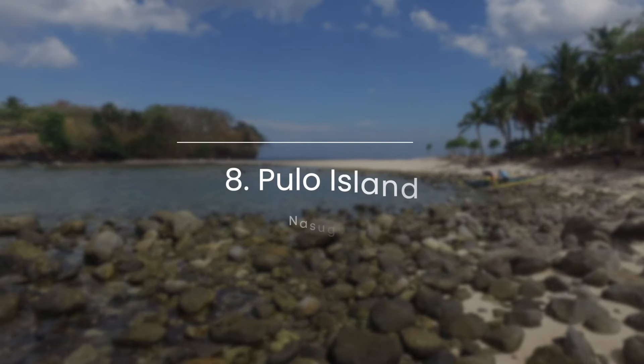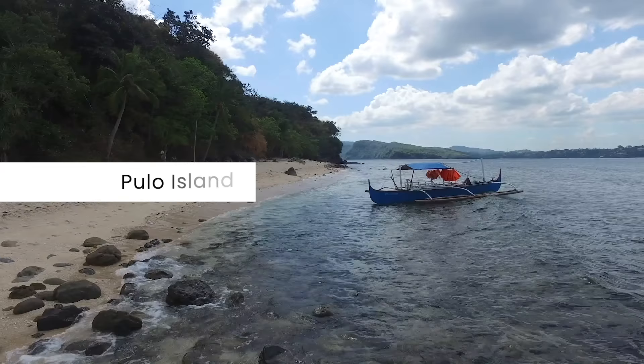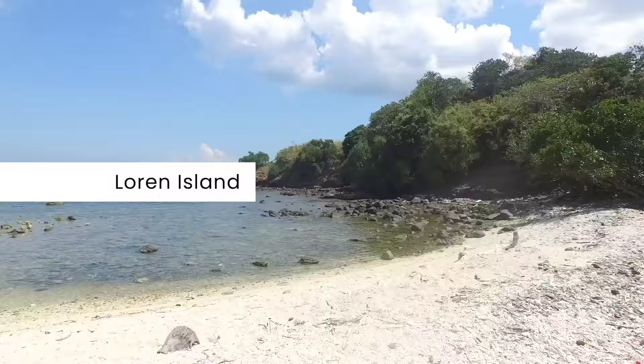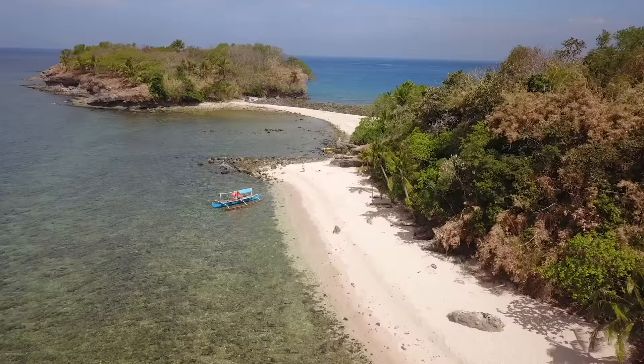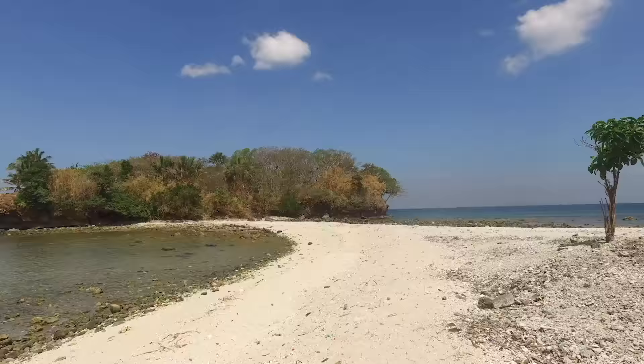Locals call it Pulo Pulo, but tourists know this as Pulo Island or Loren Island. It's located just 20 minutes from mainland Nasugbu. The sand here is beige and pebbly at best, but it still offers a fantastic island escape. The island has two beaches and what looks like a sandbar that links to another rocky island.